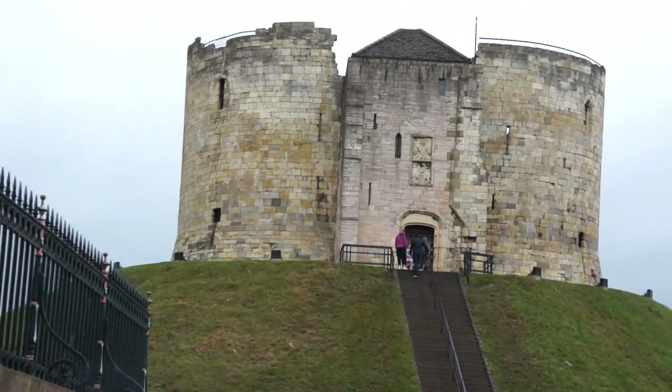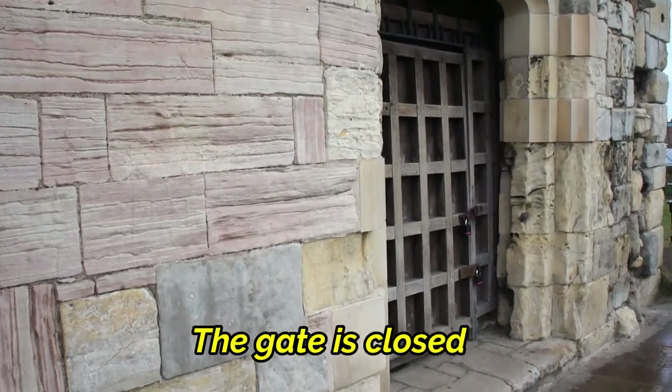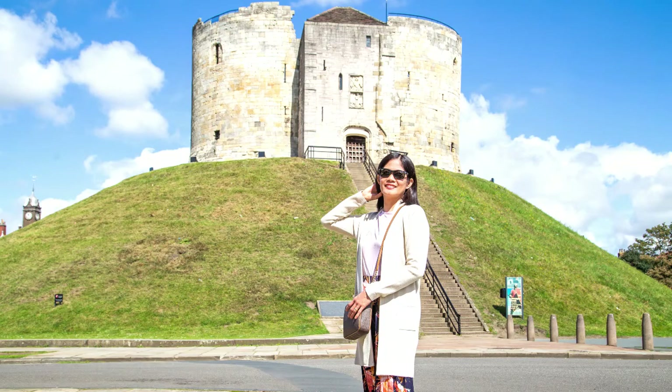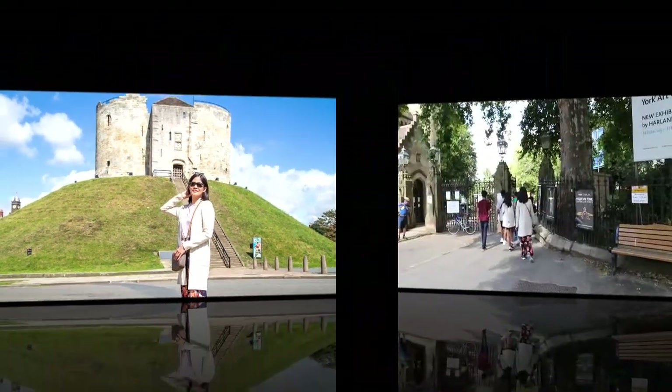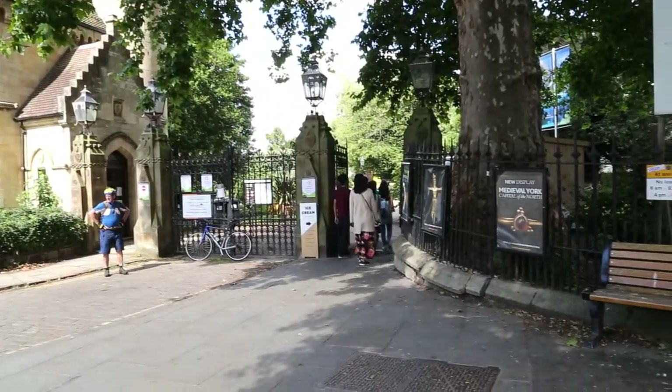Hindi na kami umakyat sa taas. Ang next natin ay ang York Museum Gardens.